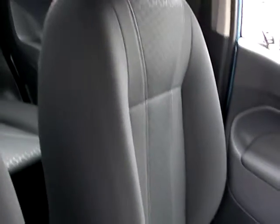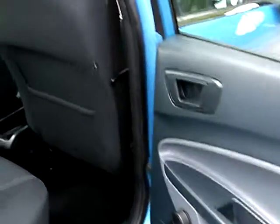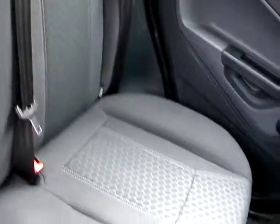Here are the seats, and the rear of the car, with three seats in the rear.